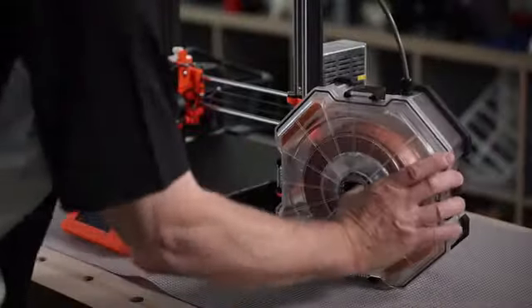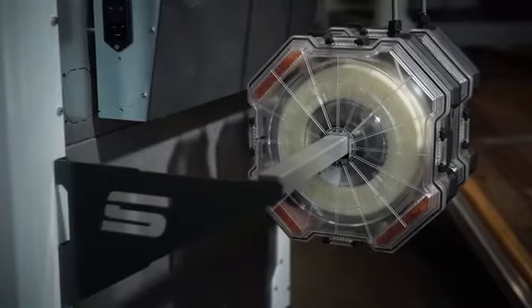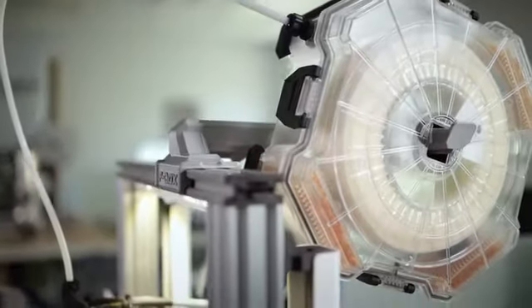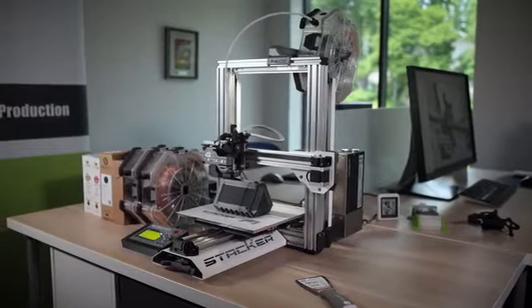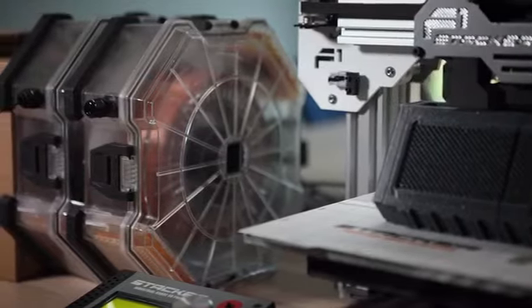The F-Box mounts directly to most popular printers, or you can rest it on your desk, or even stack multiple units together. You can also use a tube to completely seal the filament path from moisture and dust. Since filament soaks up moisture in just a matter of hours, the F-Box is an essential accessory if you're printing in a humid environment.